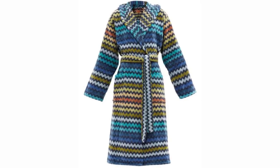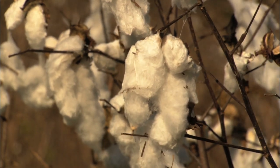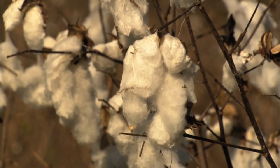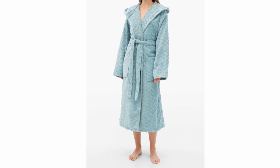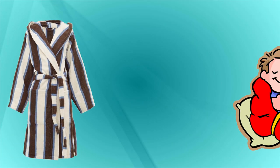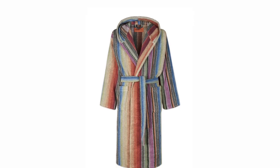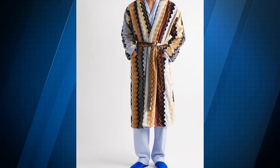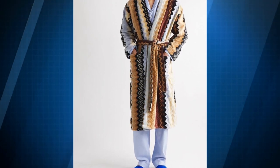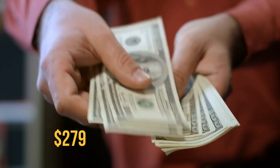With its trademark zigzag pattern, this bright robe is made of French cotton terry and comes in a variety of colors. With two large front pockets that can contain more than just your belongings, this plush bathrobe is sure to keep you warm, and it even includes an attached hood to keep your head toasty. True to size, this designer robe has a comfortable, relaxed fit and is available in several colors. You can get your hands on this beautiful bathrobe for $279.